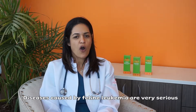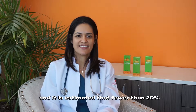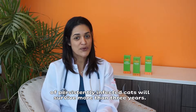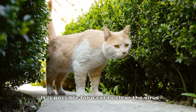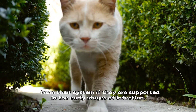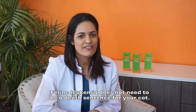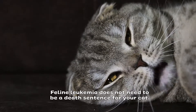The diseases caused by feline leukemia are very serious, and it is estimated that fewer than 20% of persistently infected cats will survive more than 3 years. Early detection is key. It is possible for a cat to clear the virus from their system if they are supported in the early stages of infection. Feline leukemia does not need to be a death sentence for your cat.